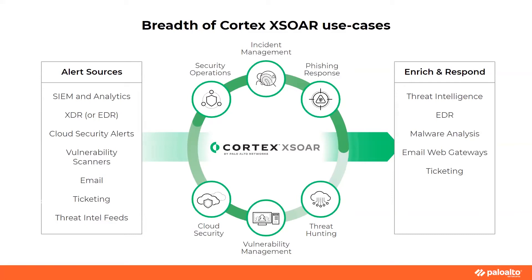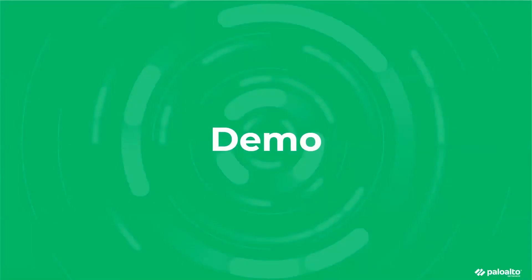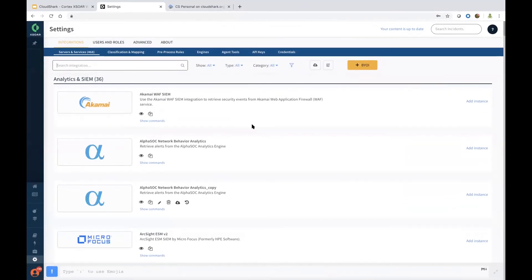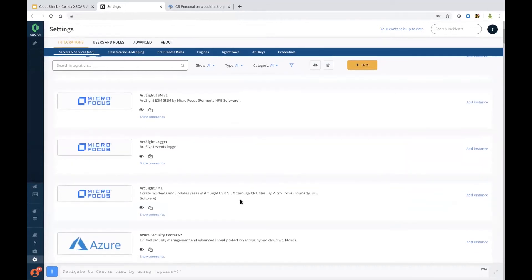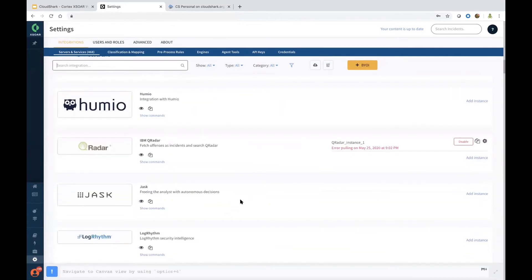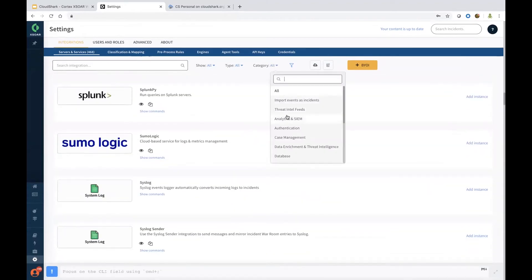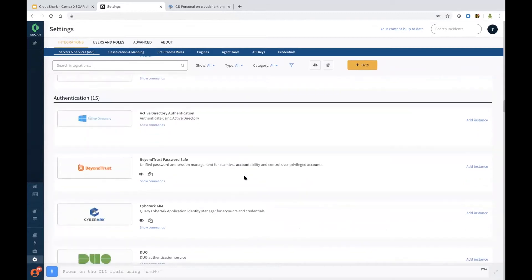Hope everyone can see the screen. This is the Cortex XSOAR platform, which really is a single pane of glass. I'm on the settings page and we have all the integrations natively configured right here, available as part of the out-of-the-box integration across all different categories, including threat intel, forensics, endpoint, and email.